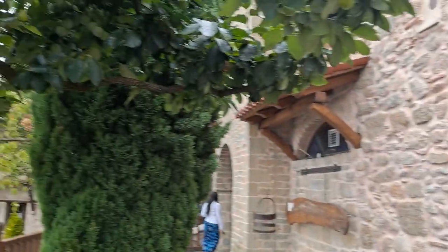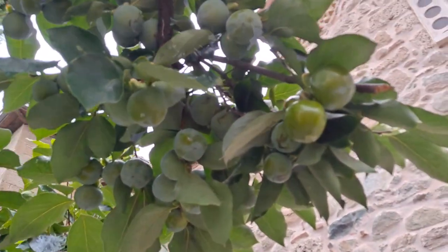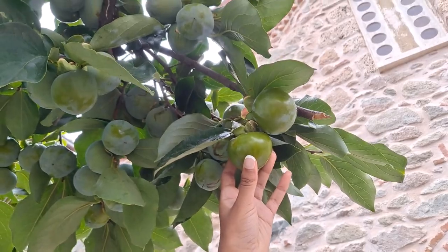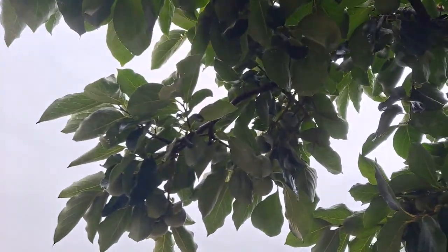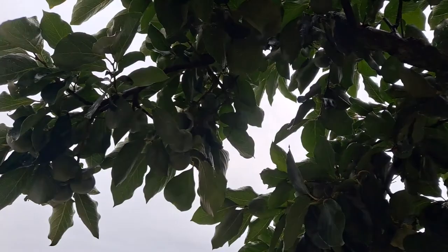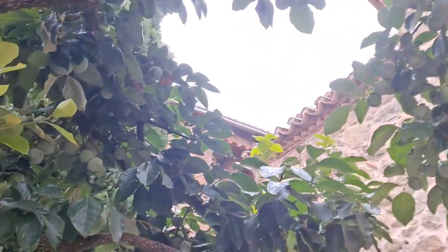Walking out here from the church, we found a lotus tree — this is our first time seeing one. They're not ready yet; usually these turn a bright orange once they're ready, so these aren't ripe yet at all. But it's pretty interesting because it was our first time ever seeing one.